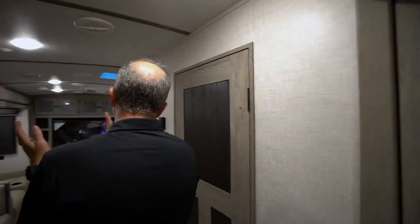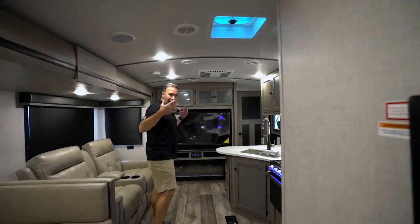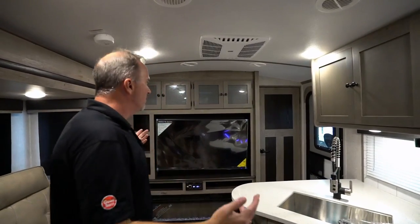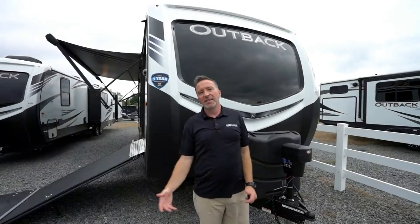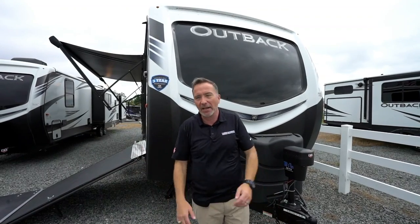Versatility, comfort, space, and style. Check out toy haulers — they're not just for bike enthusiasts. They're great for bike enthusiasts, but not just for them. We've seen it inside — the all-new 2021 Keystone Outback 324 CG. Let's go take a gander outside. Love toy haulers — just put the kids in their own little garage space while you relax in the back.